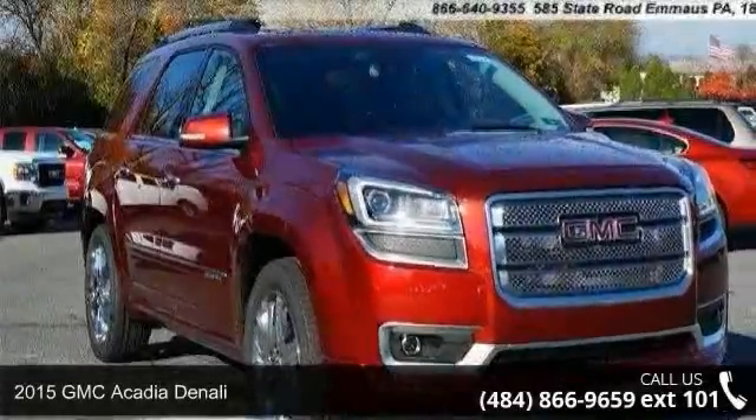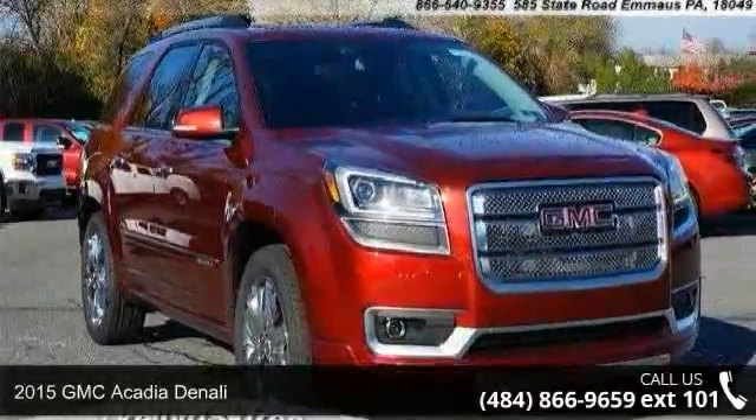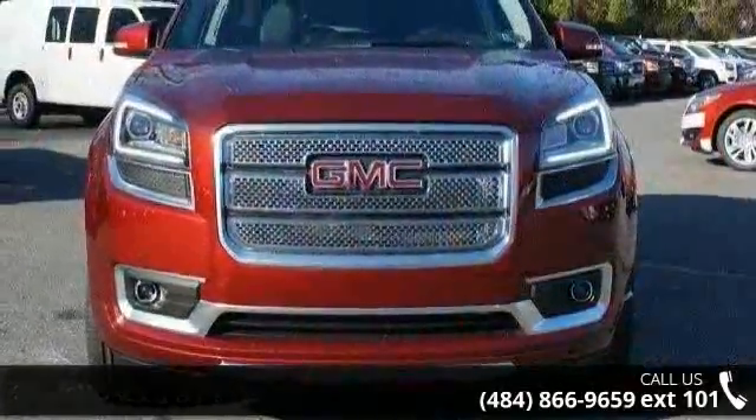Check out this 2015 GMC Acadia Denali. If you are looking for a first-rate auto, this one could be yours today.